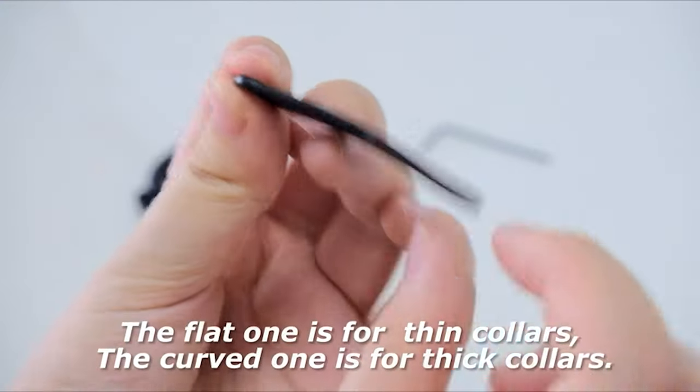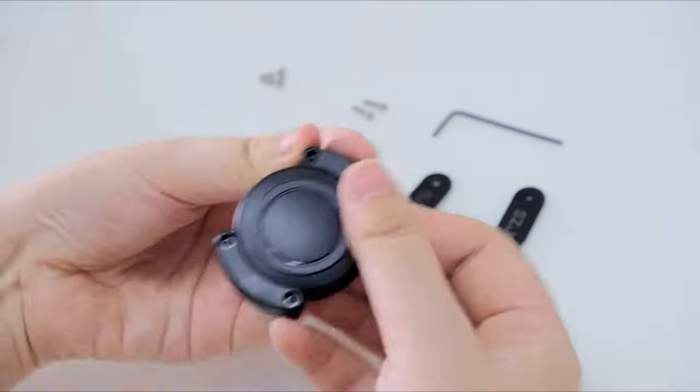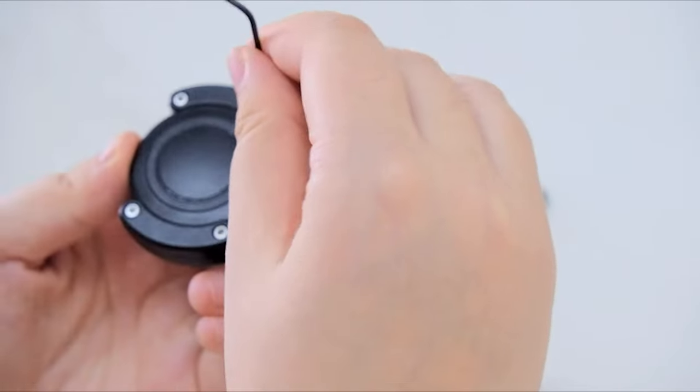Starting off the list is a product designed to help us keep track of our rambunctious pets. Even if they get out and away from your home, you'll be able to know exactly where they are. The item in question is a completely waterproof AirTag-holding collar for your pets.